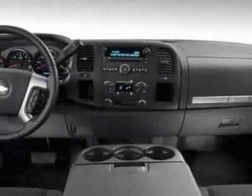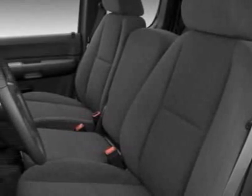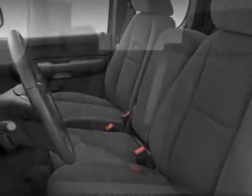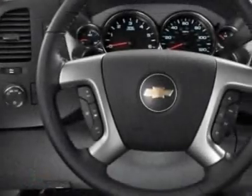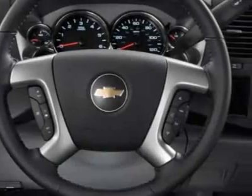GVWR 7000 lb, 3175 kg. Rear Axle 3.42 Ratio. Wheels: 18 inches x 8, 45.7 cm x 20.3 cm, Aluminum.